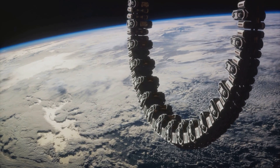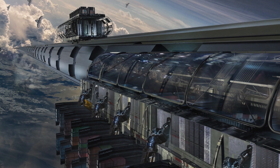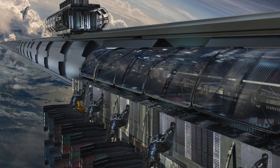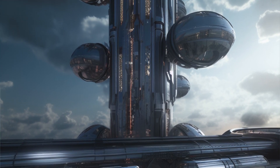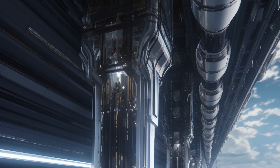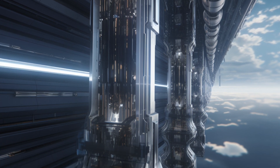Step three: secure the tether. The ribbon, once it reaches the earth port in Orlando, is firmly anchored to the ground. This carbon fiber ribbon forms the initial connection between the earth and the terminal port. Step four: strengthen the tether. Hundreds of small robots climb the length of the ribbon, adding layers of carbon fiber and steel. This process constructs the core — the multi-layered trunk that serves as the backbone of the space elevator.